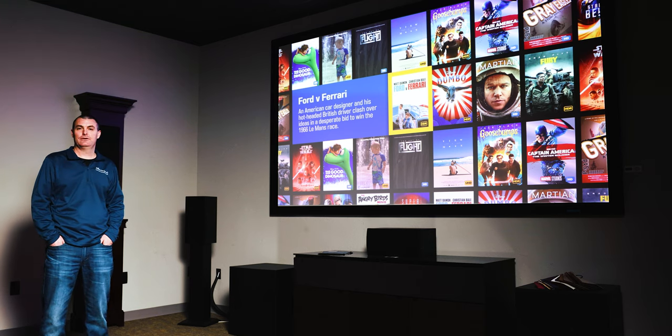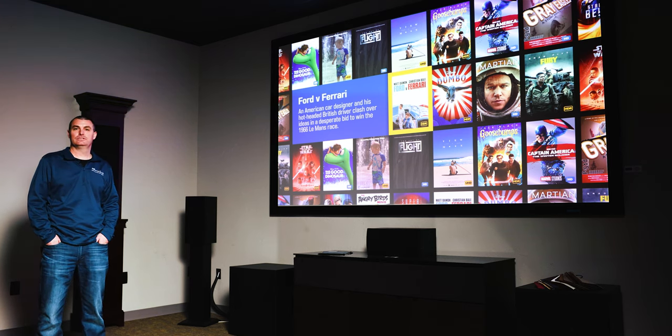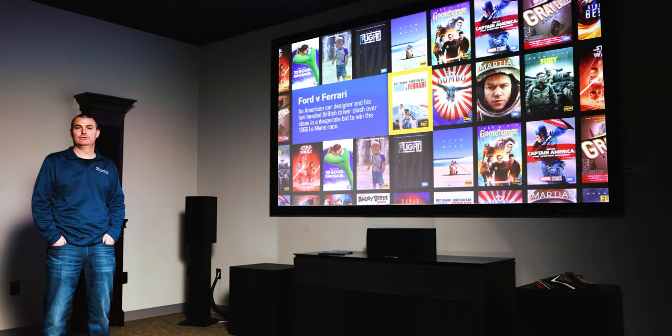Hey, Bill with Millennium Sounds here. Today, we're going to talk about the Wolf projector we just installed in our theater room at the showroom. Take a look and watch the video.